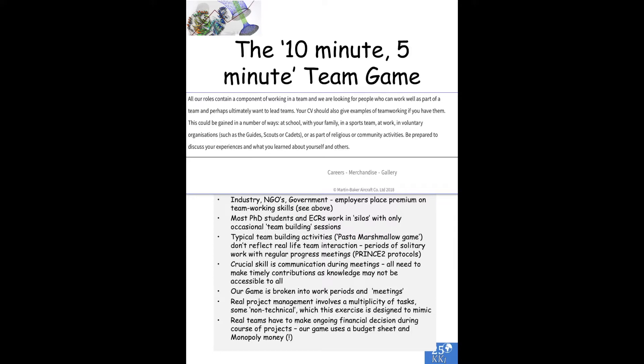So how does our game work? We have designed something that is broken into work periods and meetings. And like real project management, it involves a multiplicity of tasks, some of which are non-technical. Real teams have to make ongoing financial decisions during the course of projects, so our game uses a budget sheet and monopoly money.